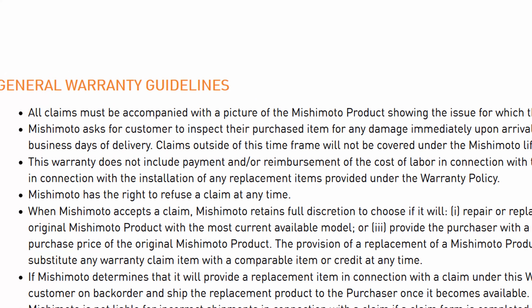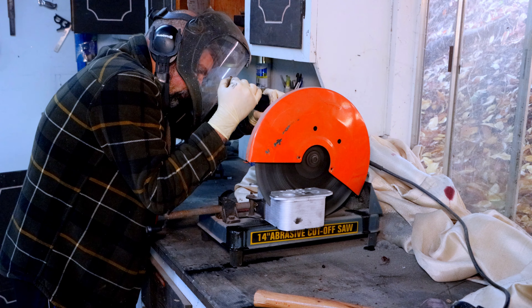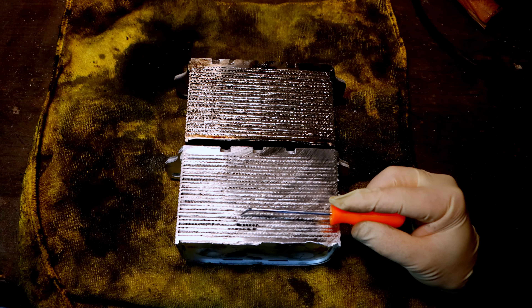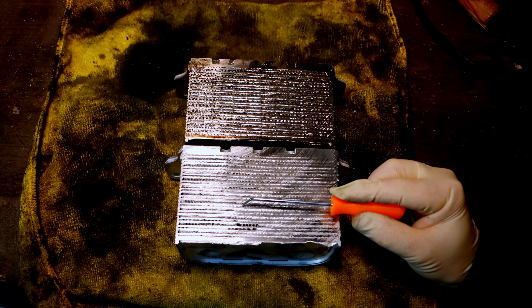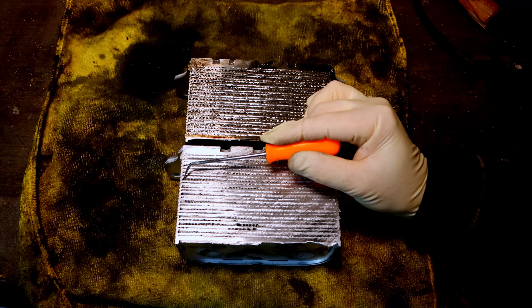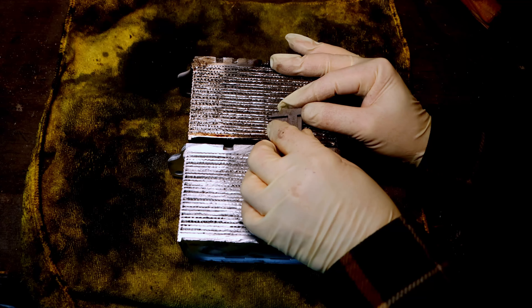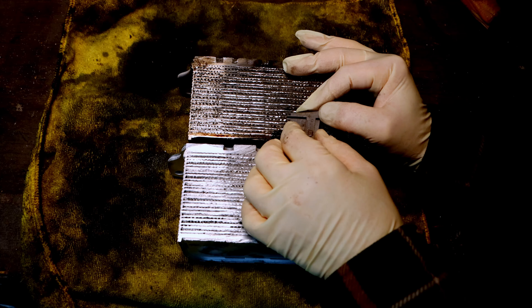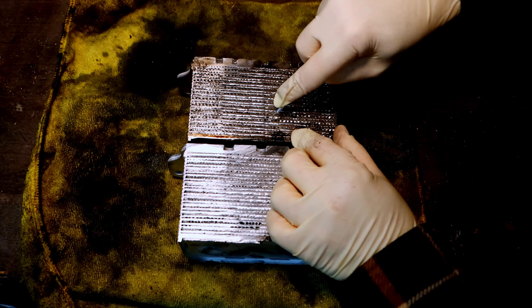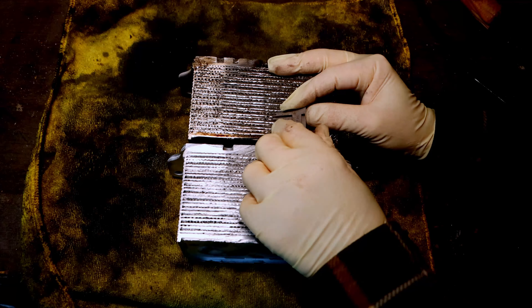With Mishimoto's solid reputation for making radiators and intercoolers for these same trucks, I decided to roll the dice and order one — then I cut it in half just for you guys. Comparing the Mishimoto side by side with the removed factory cooler, I measured them to be perfectly identical. They have the same number of cooling rows in the same places, the same width, and similarly thin cooling fins. As far as I can tell, it is just as big a pile as the factory oil cooler.